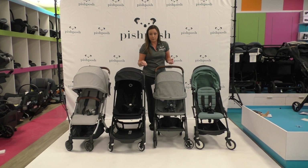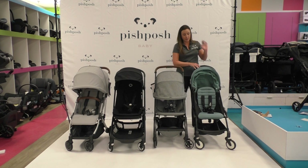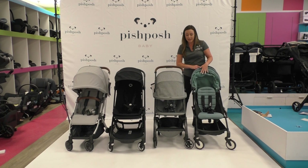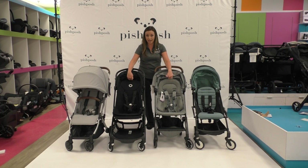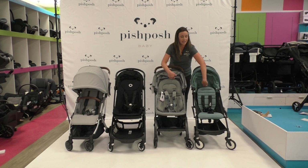Some features we see on full-size strollers are making their way into the compact lineup. The smallest of all is going to be the Baby Zen Yo-Yo 2. This is for ultimate compact travel — if you're on and off airplanes and want to be sure it fits in the overhead compartment. It's only 13.8 pounds and has a 48-pound weight capacity. You can see that the two middle ones, the Butterfly and the Air Plus, have the highest head height, so if you want to use this with an older or taller toddler, these do have a much higher head height.